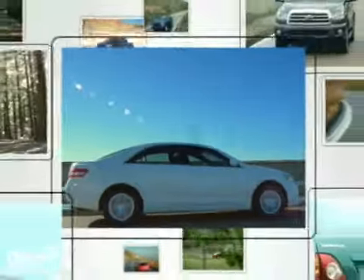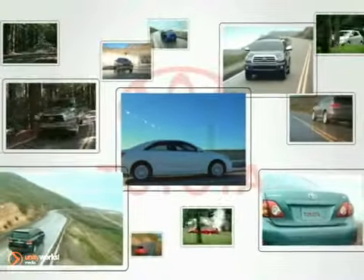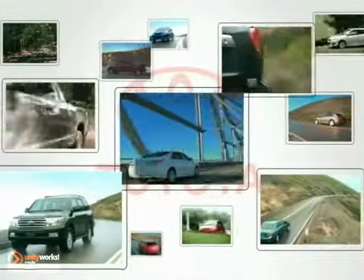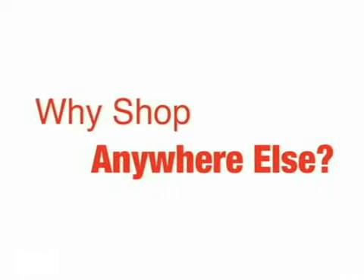Whether you're in the market for a new Toyota, a sporty High Line, or a budget car, you'll find it on Kane Toyota Scion's 10-acre lot. With over 500 vehicles on sale every day, a friendly, professional staff, and a fun, hassle-free experience — why shop anywhere else?